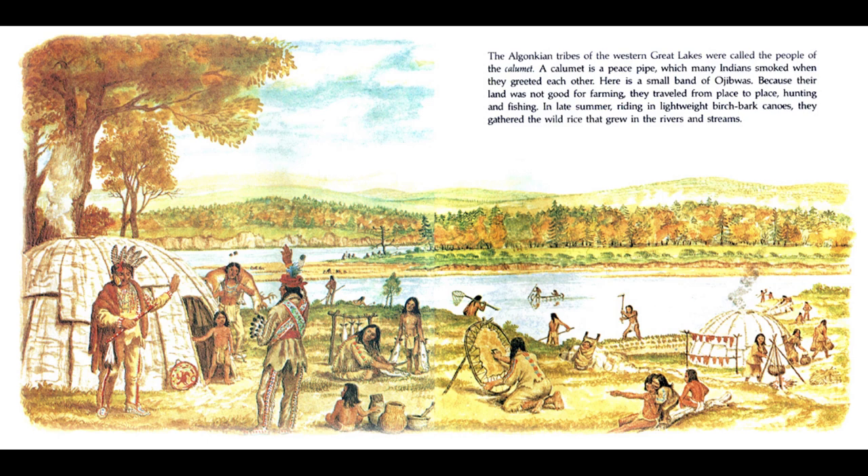The Algonquian tribes of the Western Great Lakes were called the people of the Calumet. A calumet is a peace pipe which many Indians smoked when they greeted each other. Here is a small band of Ojibwees. Because their land was not good for farming, they traveled from place to place hunting and fishing. In late summer, riding in lightweight birch bark canoes, they gathered the wild rice that grew in the rivers and streams.